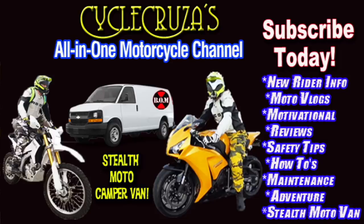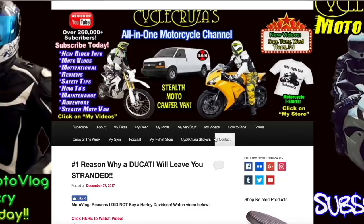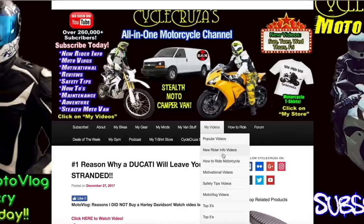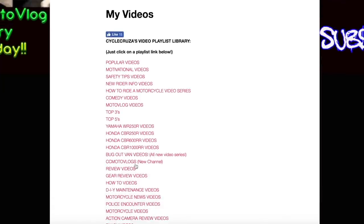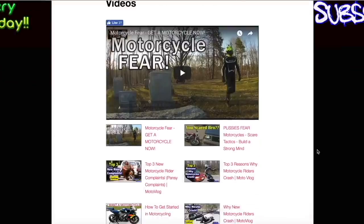You are watching Cycle Cruza's all-in-one motorcycle channel. Subscribe today and continue to leave video suggestions, but you may find what you're looking for by visiting my website at cyclecruza.com — click on the menu tab, then 'My Videos.' There are playlists with all my videos categorized to make it easier to navigate.